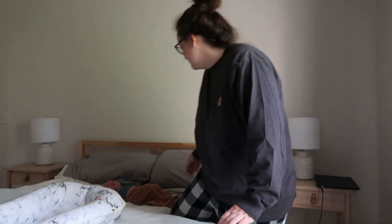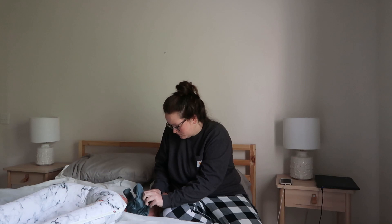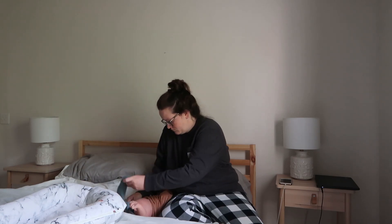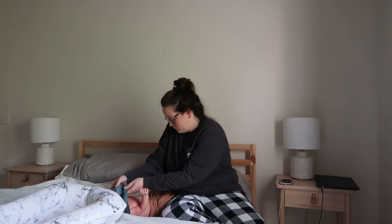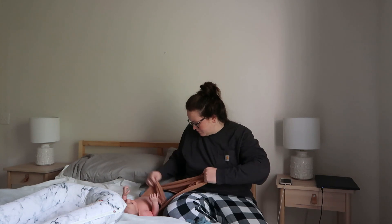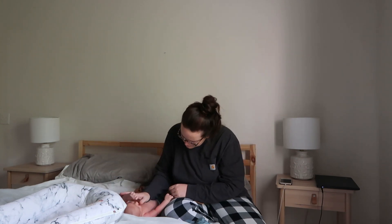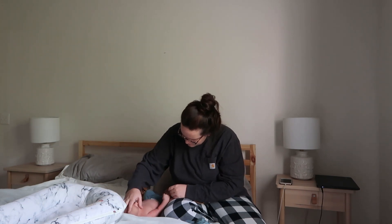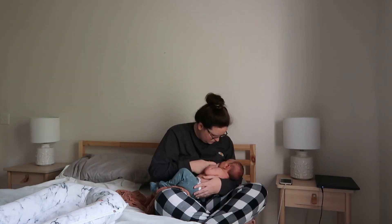I always start my morning by taking care of Waylon first. This particular morning he's spit up all over his pajamas, so I am just changing him out of his pajamas and then I always go straight to feeding him next. I usually just nurse him in the bed and we get a little bit of one-on-one cuddle time, and then it's off to the next thing.